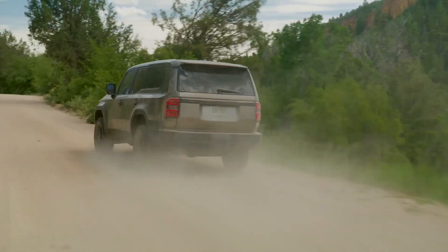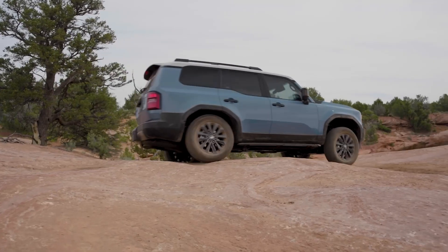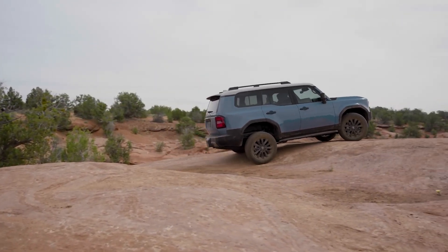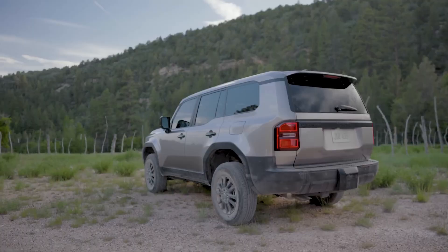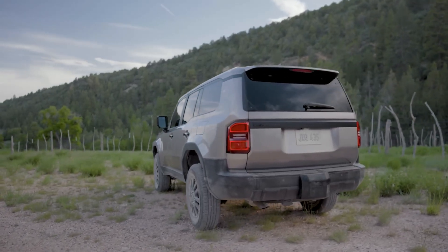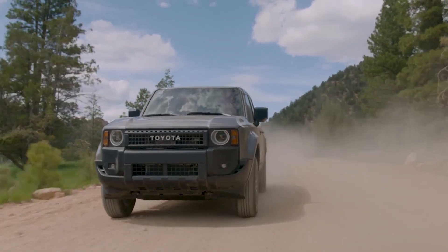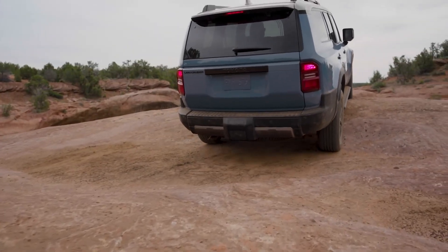The 2024 Prado seamlessly merges intelligent features, advanced technology, and elevated safety measures to deliver an exceptional journey for the modern traveler. With its emphasis on power, agility, and a smooth ride, it stands poised to offer an unforgettable driving experience. If you enjoy the 2024 Toyota Prado, you might also like the Land Rover Defender 130.